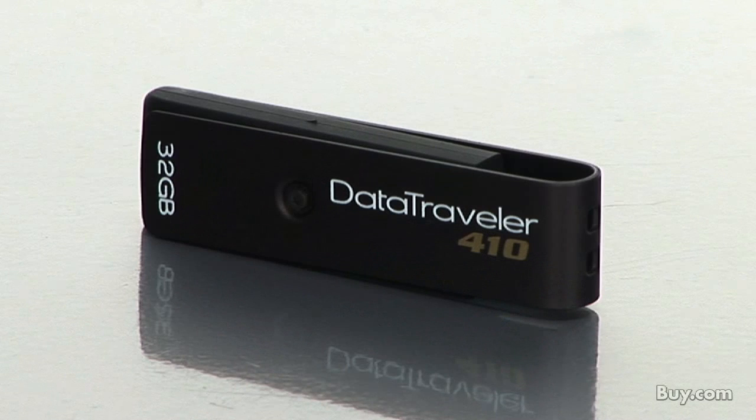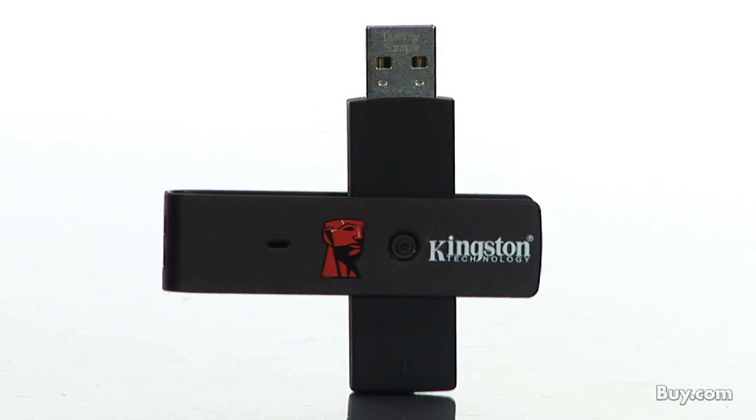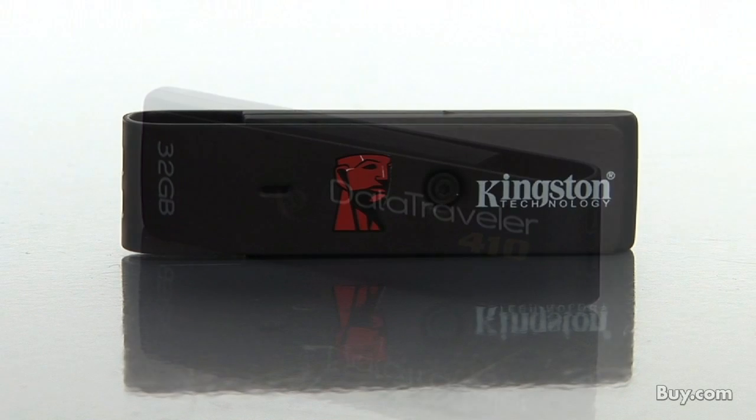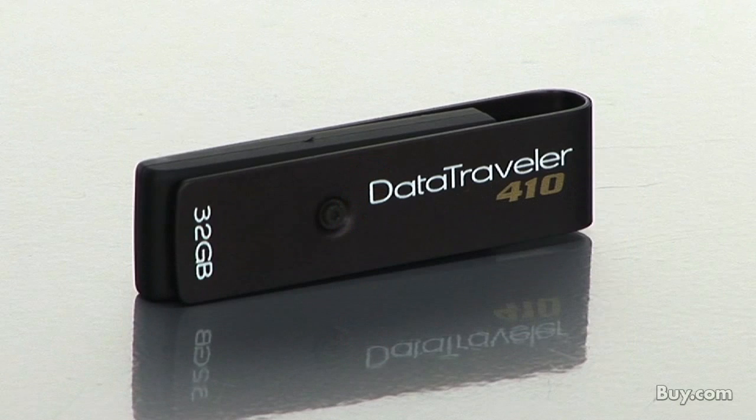Excellent. And data is very important. It comes in different sizes. What are the different capacities for the 410? The 410 starts at 4 gigabytes and goes up to 32 gigabytes. So obviously when you're getting into those big capacities, speed is very important. This does have a 15 megabyte per second read speed and a 6 megabyte per second write speed. It's a very good speed for the money.